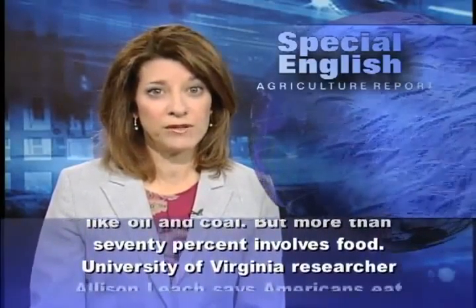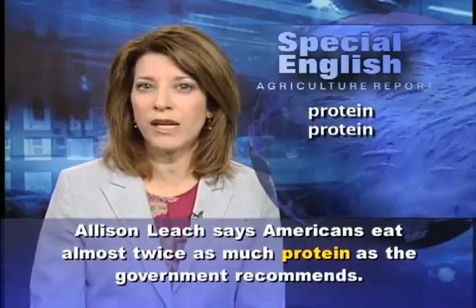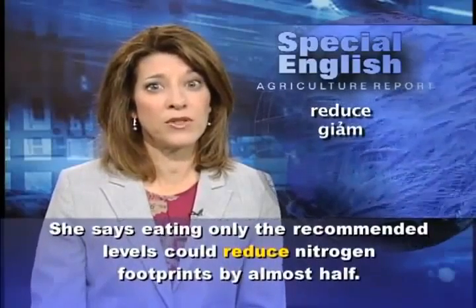So Professor Galloway and other researchers have developed a nitrogen footprint calculator. This web-based tool asks people about the foods they eat and questions like how much they fly and drive and how big a house they live in.